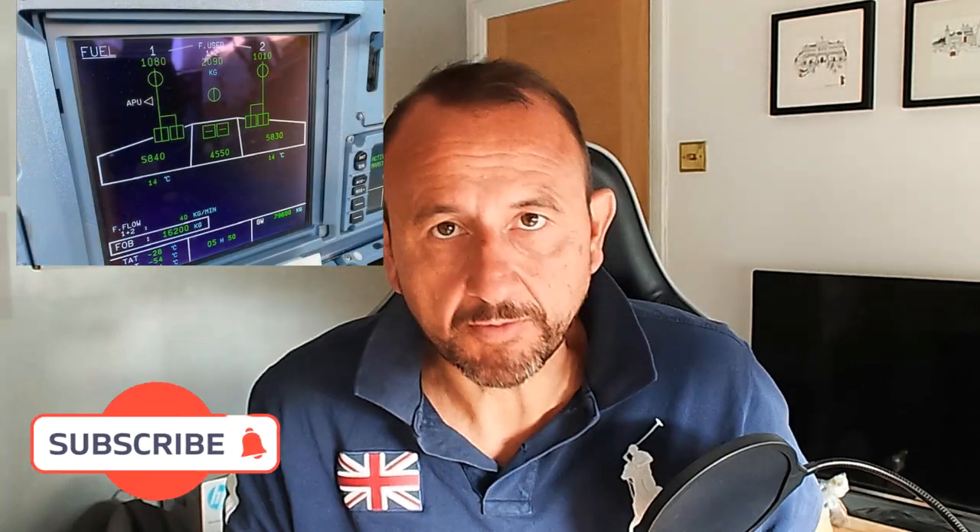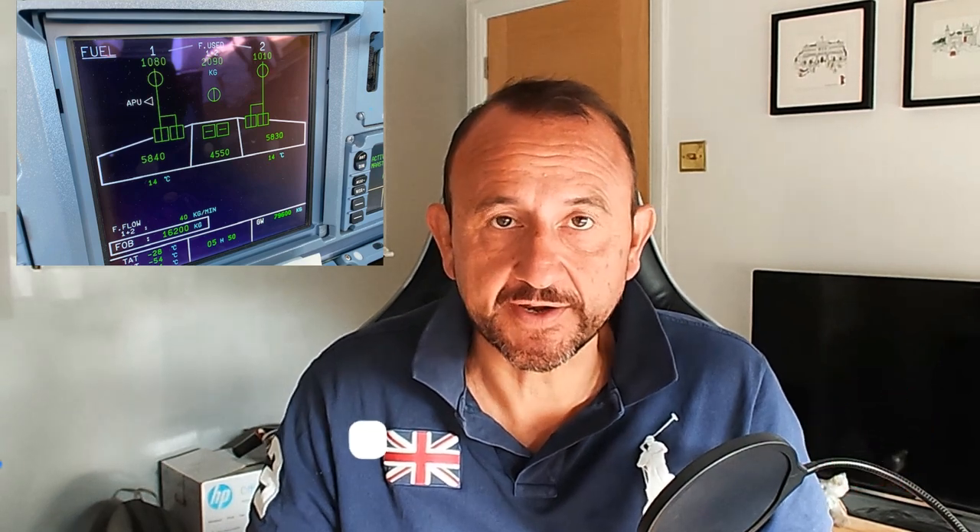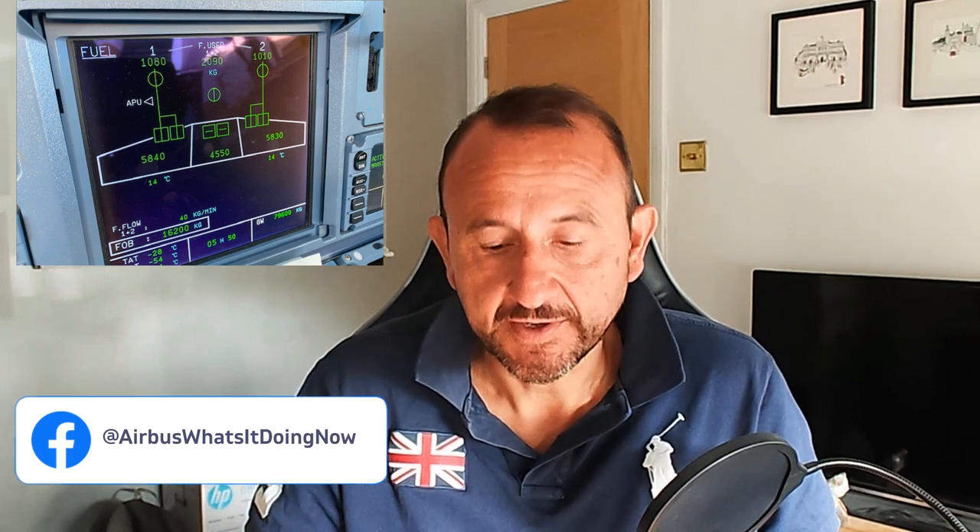Hello everybody, welcome back. Just a short video here about the jet pumps on the NEOs, and more specifically on the A321, which I had the opportunity to operate recently down to one of the Greek islands. Big fan of the A321 — certainly of the three types we fly at our company, it's definitely my favorite. I had a number of questions about the transfer logic on the center tank pumps and the fuel arrangement.